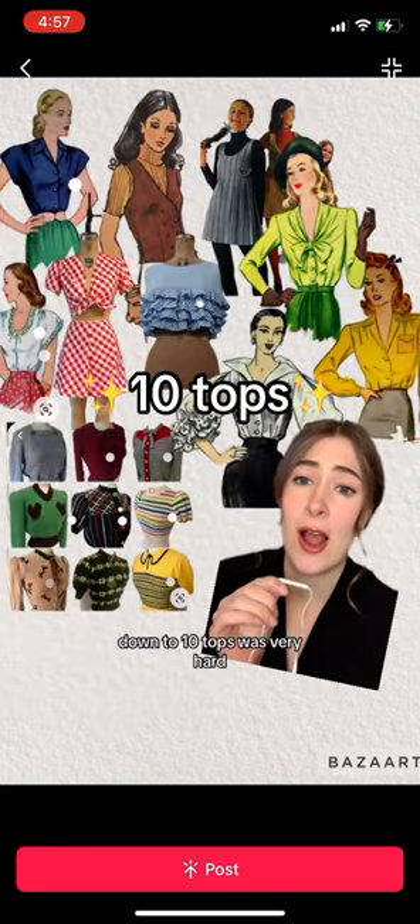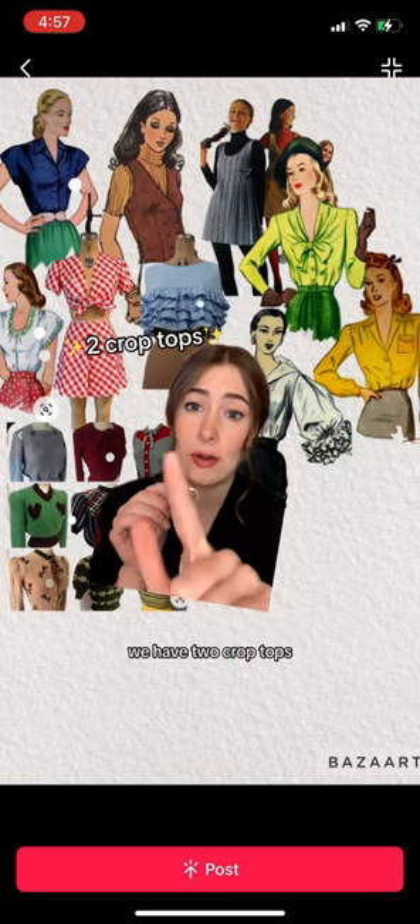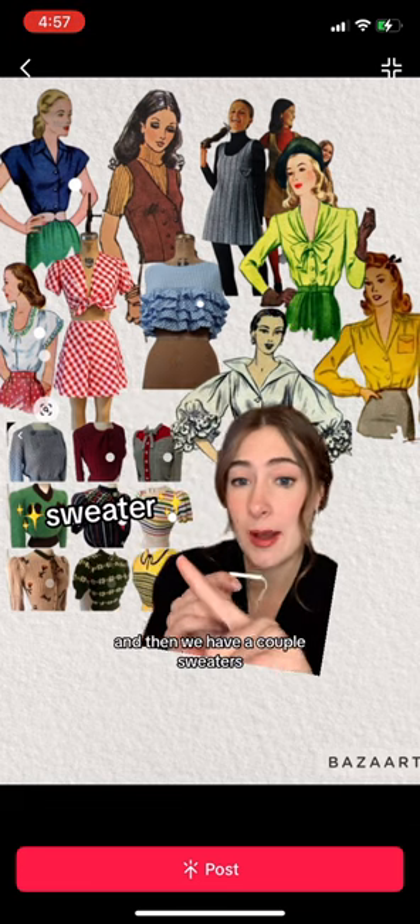Bringing it down to 10 tops was very hard, but up here we have two short sleeve blouses, two crop tops, a long sleeve and a short sleeve turtleneck, and three long sleeve blouses. And then we have a couple of sweaters.